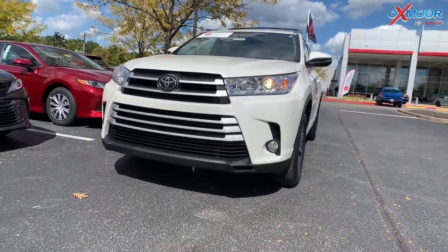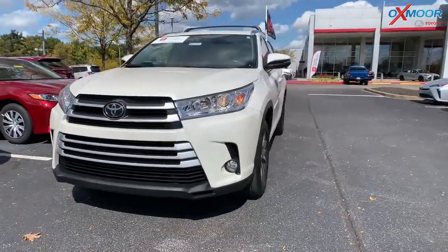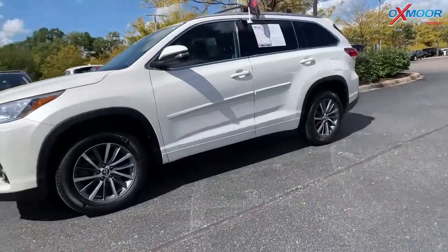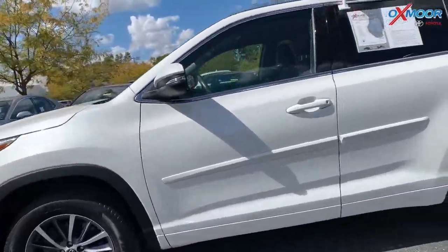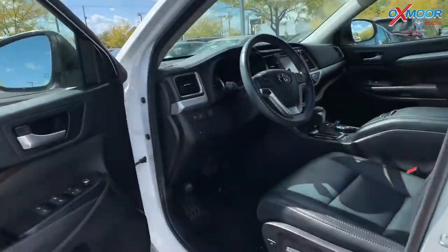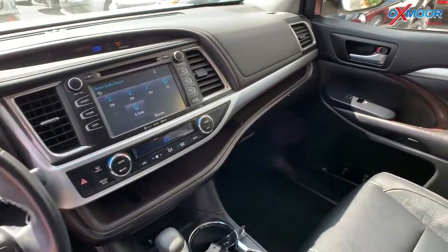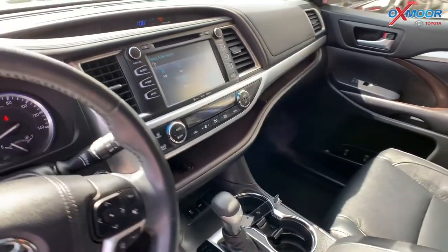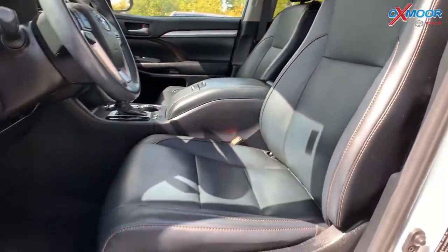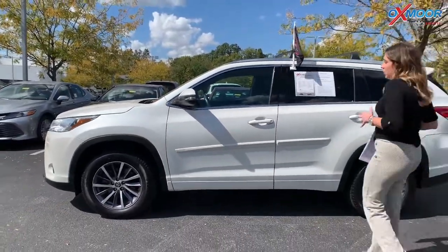For the last one I wanted to share with you all, this is a 2017 Toyota Highlander SE. The exterior color is in blizzard pearl. This vehicle also has the 18-inch alloy wheels, a sunroof, heated leather interior, and navigation. Again, you have that clean Carfax with one owner. The interior is in black, mileage is 28,250, and the price is $32,000. This is one of the best values within 500 miles.